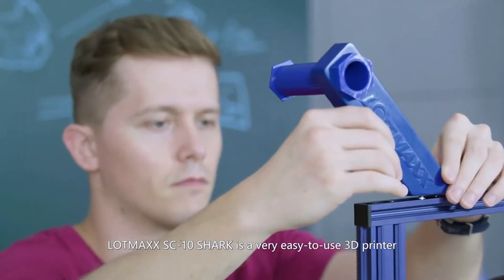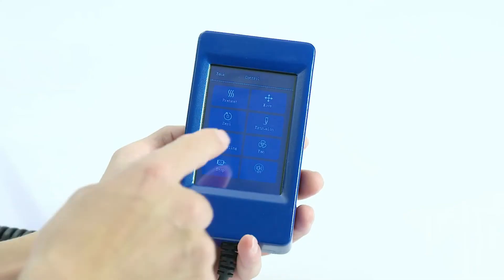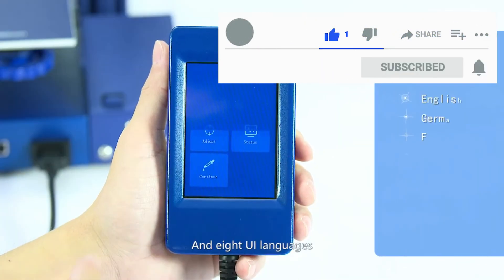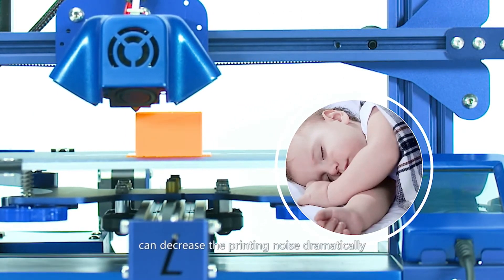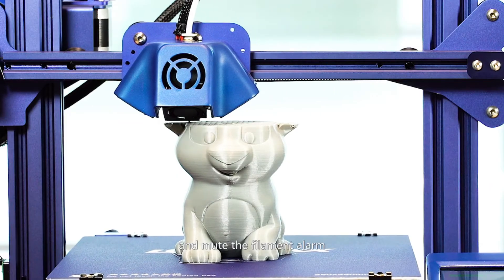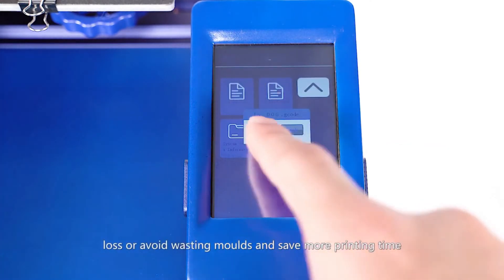The LOPMAX SC10 Shark is a very easy-to-use 3D printer — the best choice for both beginners and professionals. Five minutes to assemble. It supports intelligent auto-leveling for easier leveling, and eight UI languages. Its ultra-silent drive, TMC2208, can decrease printing noise dramatically. Its night mode can decrease all key sounds and mute the filament alarm. The filament sensor can pause and resume from a stopped print or power loss, avoiding wasted prints and saving more printing time.